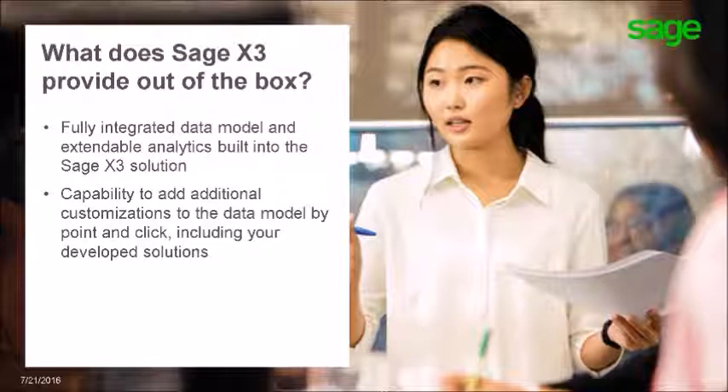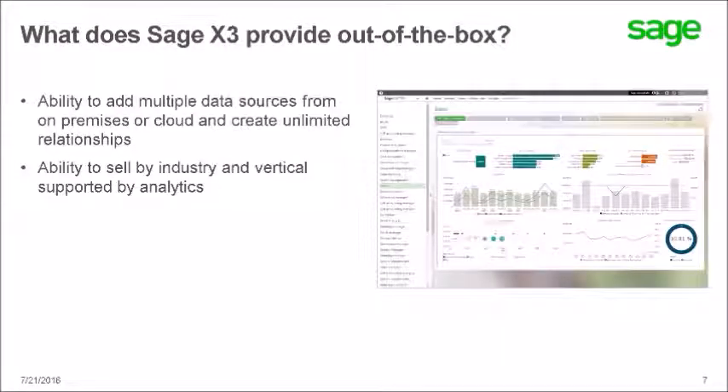In addition, Sage has created and deployed fully integrated and extendable analytics to support your customers' business and ensure value can be realized day one, with dashboards, reports, and analytical content available immediately upon go-live. Removing non-integrated approaches, the previously overwhelming cost of whole-company data integration is now readily available within Sage X3 deployments through a point-and-click interface. This integration also extends to include multiple data sources from on-premises or cloud solutions, providing expanded ability to sell by industry and vertical with supported analytics and, if desired, your own pre-packaged analytics.